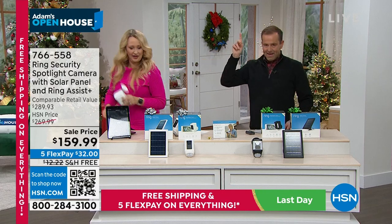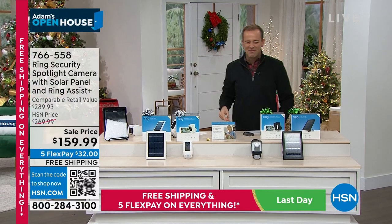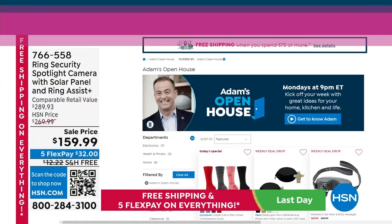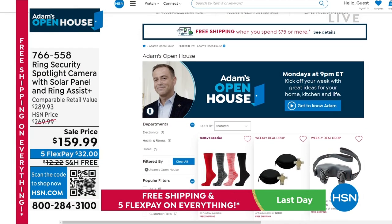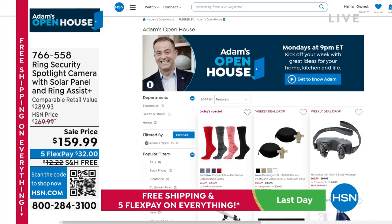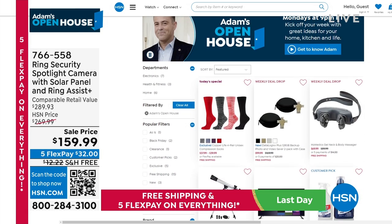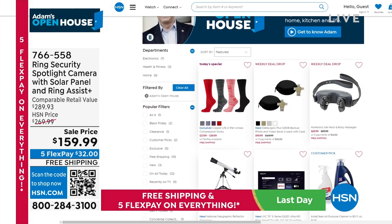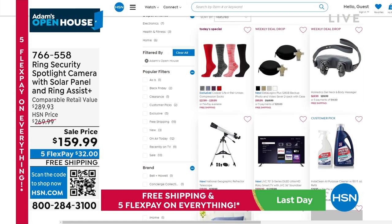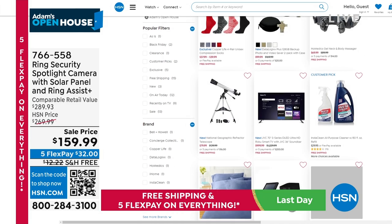Ring is awesome — you always have eyes on your home and give the appearance of always being home when you talk through it. Don't forget to check out HSN.com where you can shop the entire show. Free shipping and handling is ending at midnight tonight — we're only 30 minutes away from midnight. Don't forget today's special on compression socks, and shop toys and gifts — it's all free shipping until midnight.